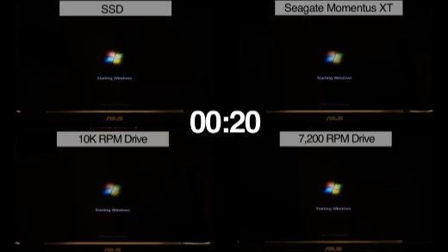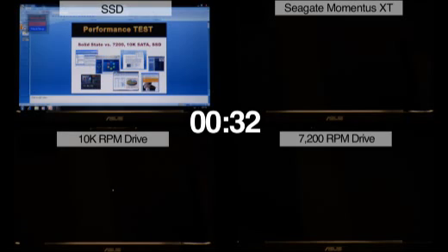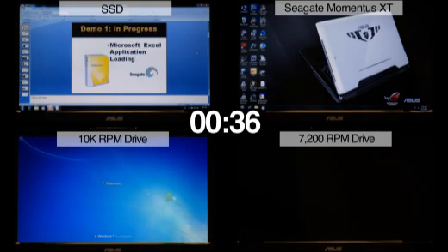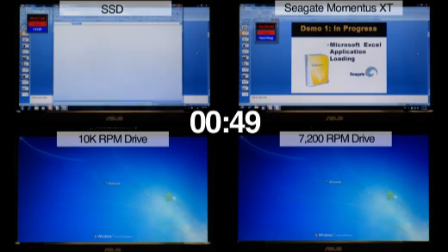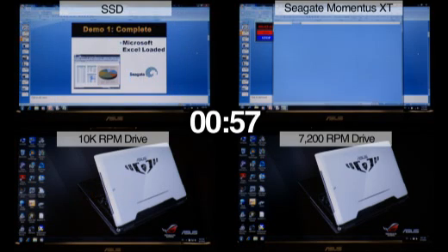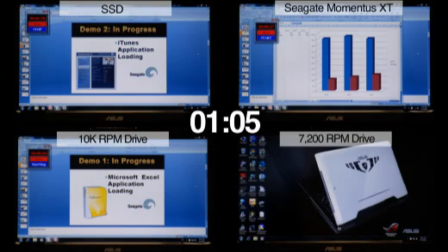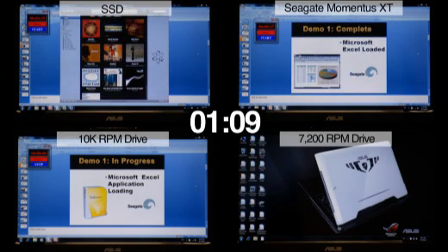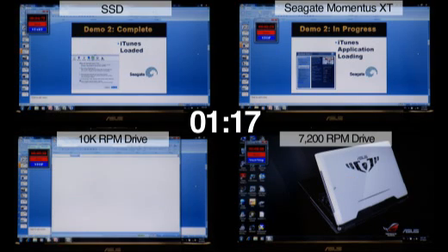As you can see, each machine is booting up at this point. The SSD drive is the first to load the Windows screen and goes into its first application, Microsoft Excel. The Momentus XT Hybrid is the second to load the Windows screen and is starting in its first application, Microsoft Excel as well. The 10k RPM desktop drive and 7200 RPM notebook drive are still loading Windows. The 10k RPM desktop drive has now finished loading Windows and is starting its first application, Microsoft Excel. The Momentus XT Hybrid has moved to its second application, iTunes, and the 7200 RPM notebook drive has just loaded Windows and is starting its first application, Microsoft Excel.